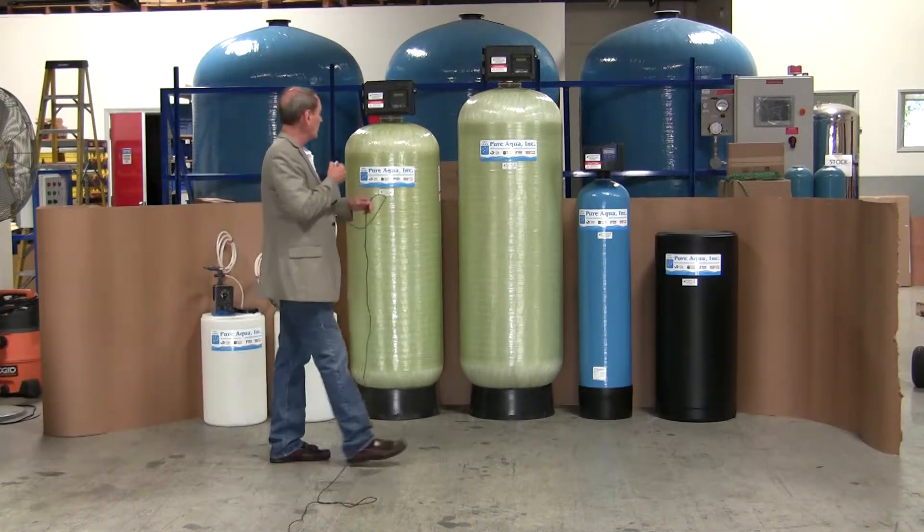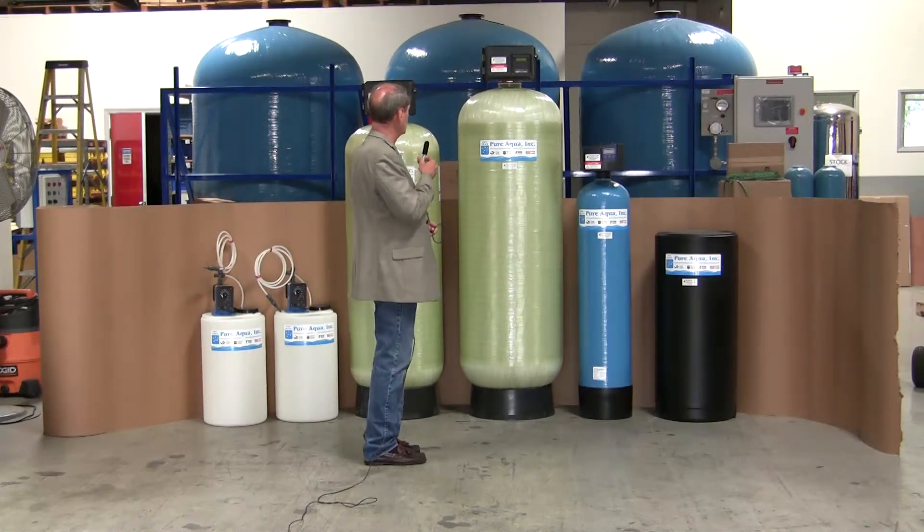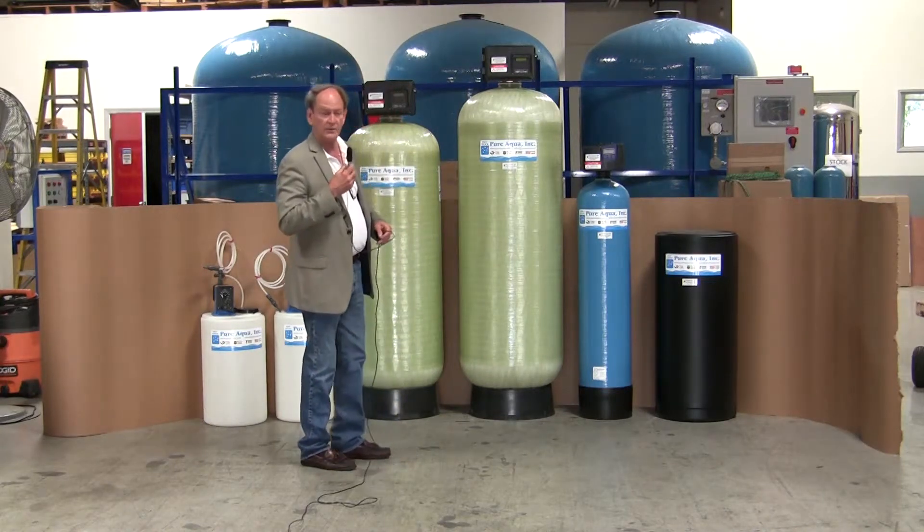We have an activated carbon filter, 24 inches in diameter. Generally, the activated carbon is used to remove chlorine and organics.